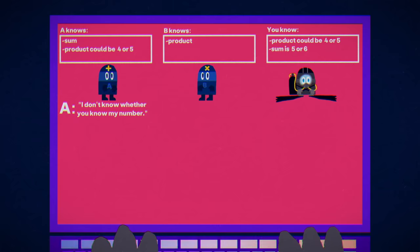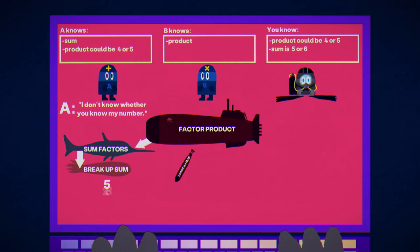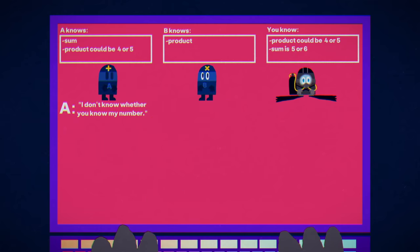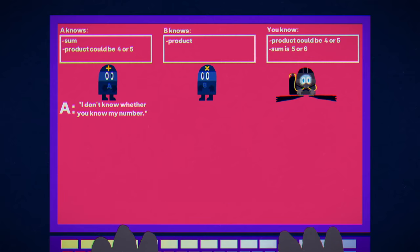That ambiguity forces us to go through unintuitive multi-step processes: consider a product, see what sums can result from its factors, then break those apart and see what products can result. We'll soon have to do something similar going from sums to products and back to sums. But now we know: when A made his first statement, he must have been holding either five or six. B has access to the same information we do, so he knows this too.